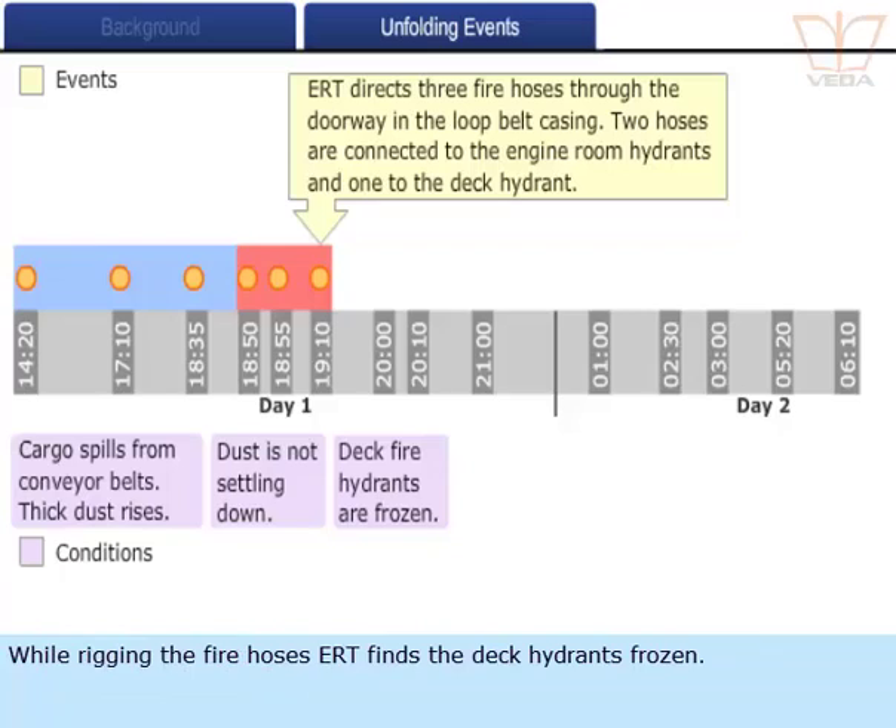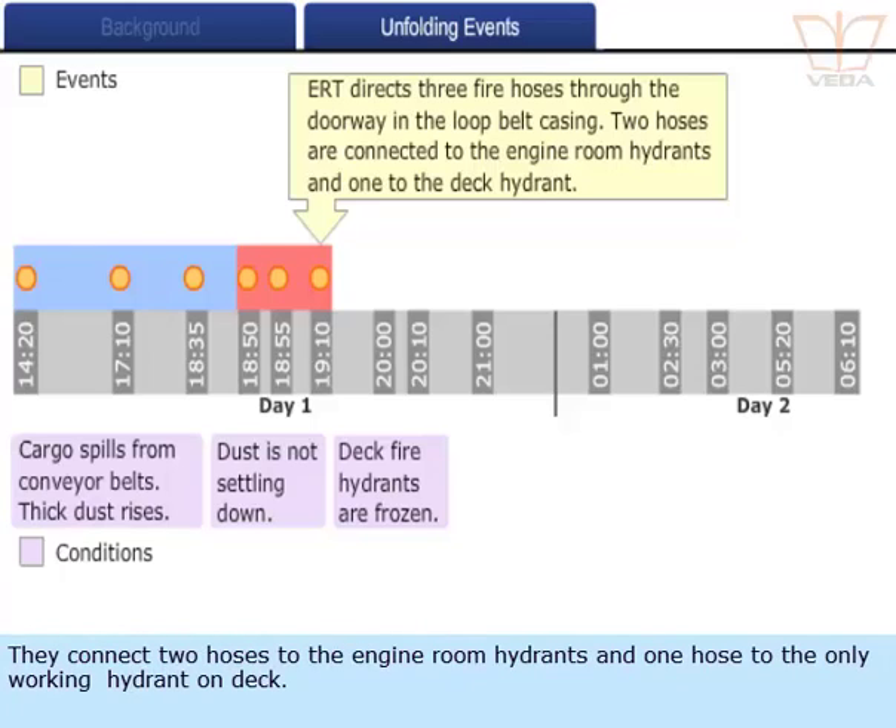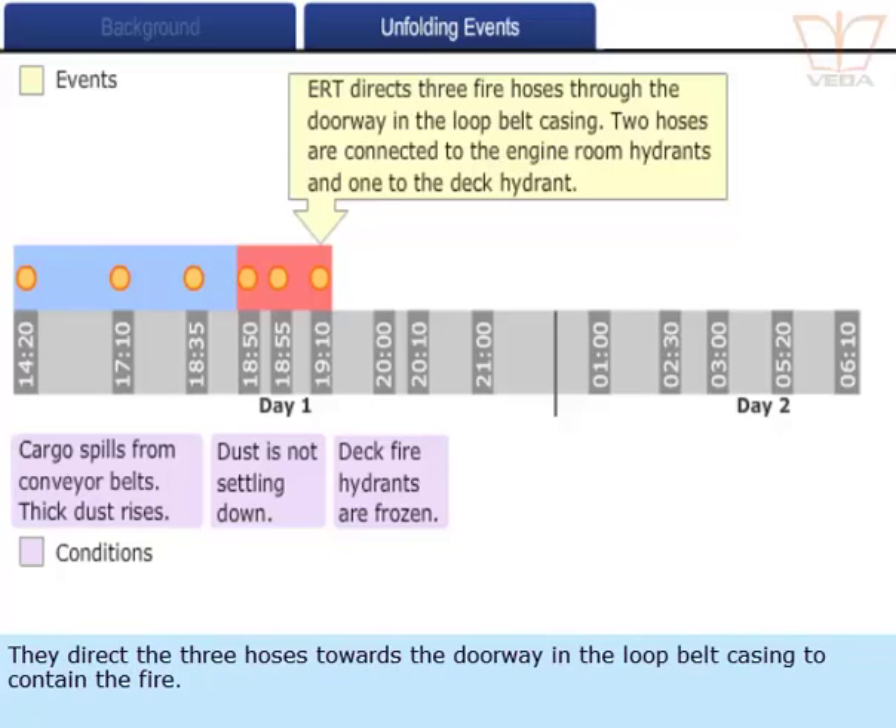While rigging the fire hoses, the ERT finds the deck hydrants frozen. They connect two hoses to the engine room hydrants and one hose to the only working hydrant on deck, then direct the three hoses towards the doorway in the loop belt casing to contain the fire.